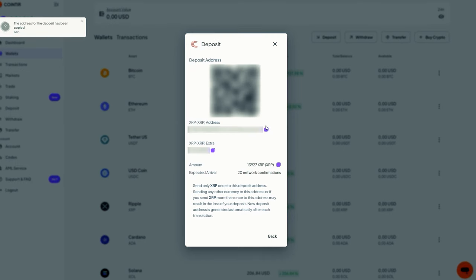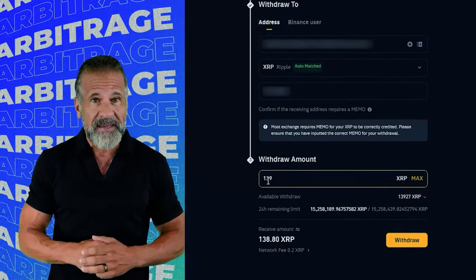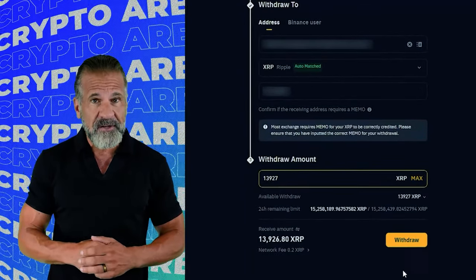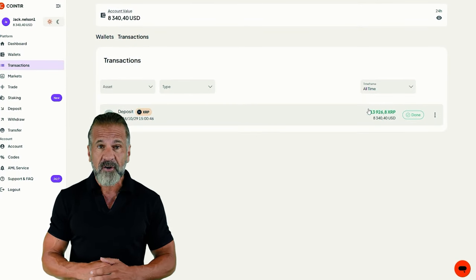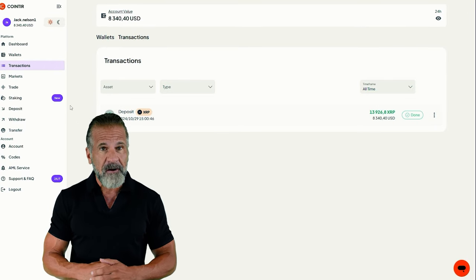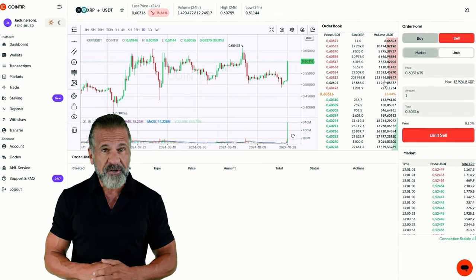Next, visit Binance, go to the Cryptocurrency Withdrawal section and select XRP. Enter the CoinTier wallet address, specify the transaction amount, and click Withdraw. Once the XRP appears in your CoinTier balance, head to the trading page and sell your XRP for 10% to 13% more than your original purchase price on Binance.